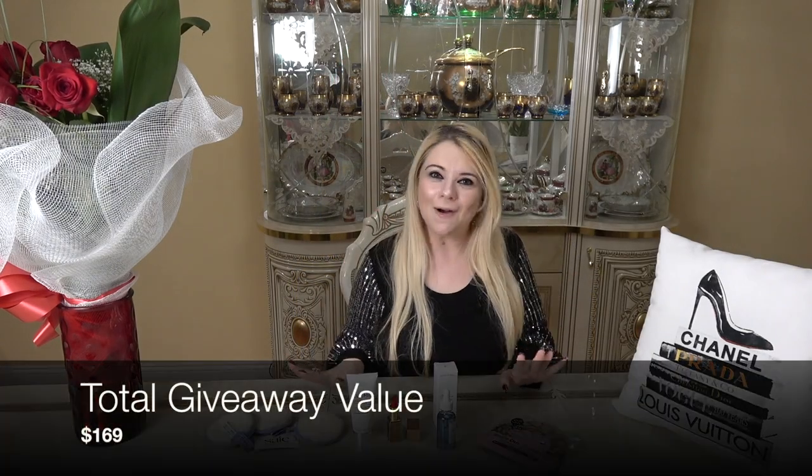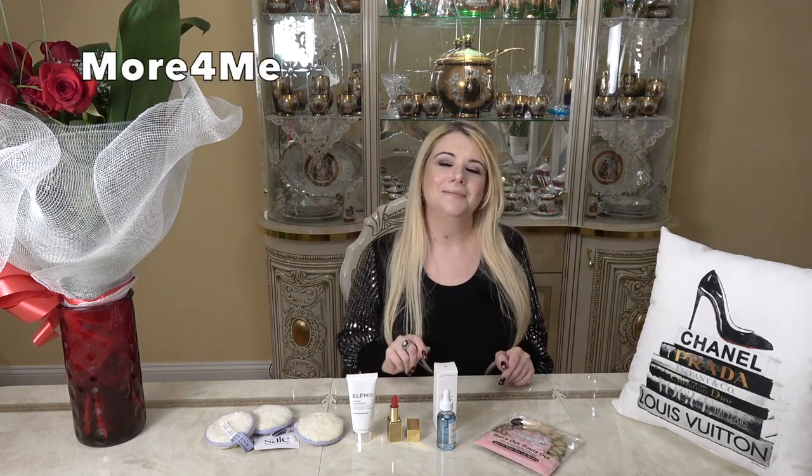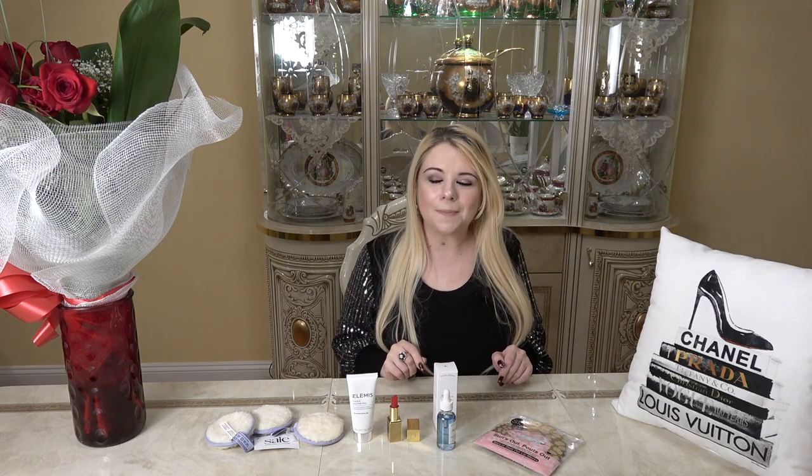Here are all the goodies you can win. To enter: you must be subscribed to my channel, like this video, and make sure your settings are set to public so I can verify your subscription — this giveaway is for subscribers only. Comment the word shown on screen. I'll be selecting a winner on Friday, June 11th, and posting a video announcement shortly thereafter. I hope everybody is staying healthy and well — I'll see you in my next video. Bye!